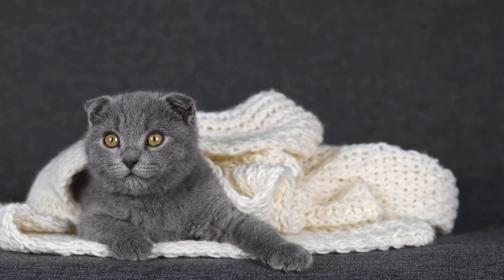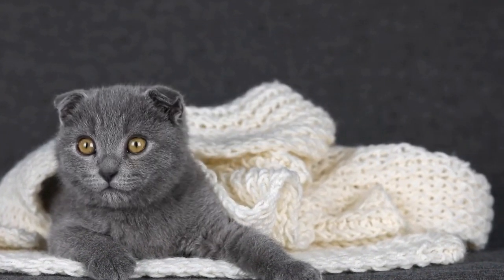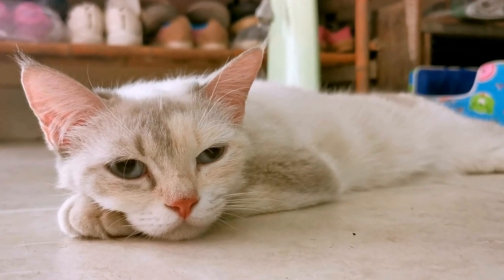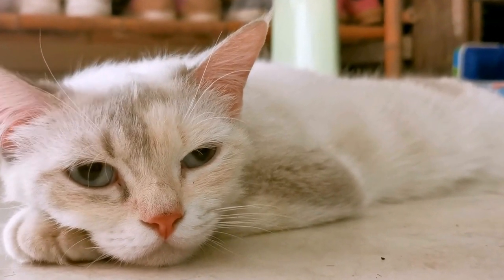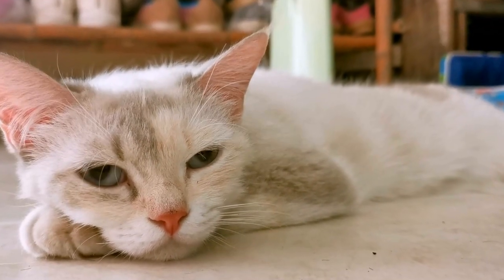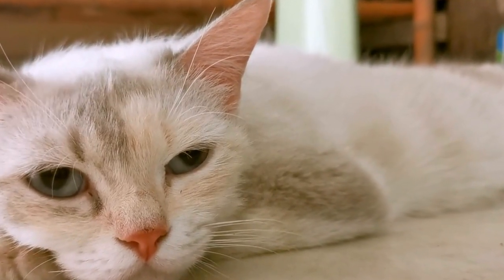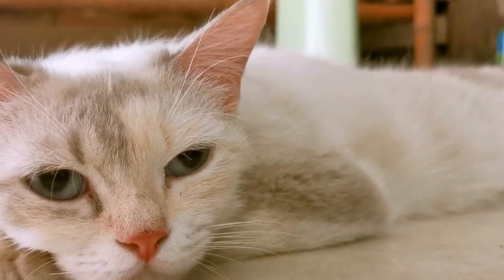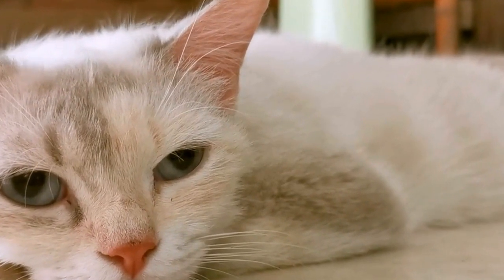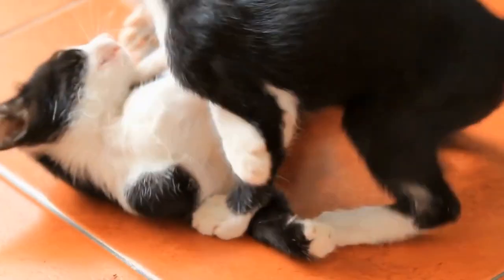In conclusion, creating a cat-friendly bathroom or grooming area is essential for the well-being of our feline friends. By providing a calm and quiet atmosphere, using non-slip mats, setting up a designated grooming area, introducing grooming gradually, providing a comfortable grooming table, making grooming a positive experience, keeping sessions short and frequent, and considering your cat's preferences, you can create a space where your cat feels safe, comfortable, and stress-free. Remember, patience, understanding, and love are key to ensuring a happy and healthy grooming routine for your beloved cat.